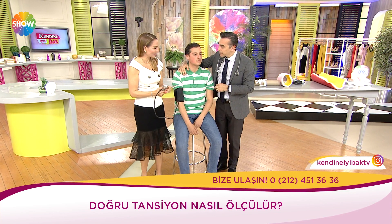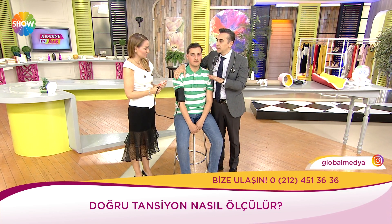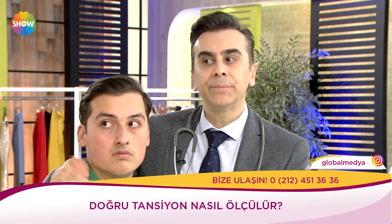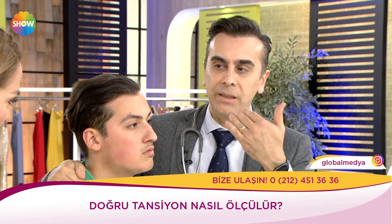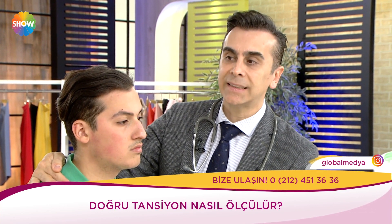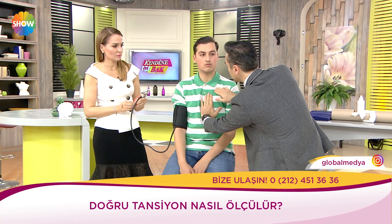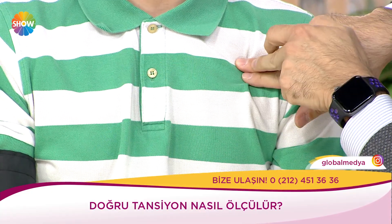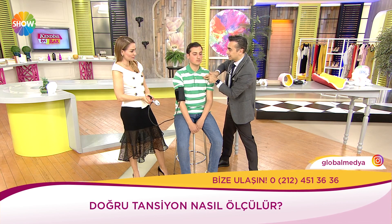Eğer iki kol birbirine eşitse sağlıklısınız demek. Bir birime kadar olan fark normal. Ama birin üzerinde olursa, mesela bir taraf 14 çıktı bir taraf 12 çıktı, bu bir sinyal. Kalp yukarıya kanı gönderiyor, iki basınç eşit olarak gitmesi gerekir; bir taraf daha düşükse orada bir tıkanıklık olabilir. O yüzden mutlaka tansiyon ölçümlerini ara ara iki taraflı yapmak lazım, en azından senede bir kere.